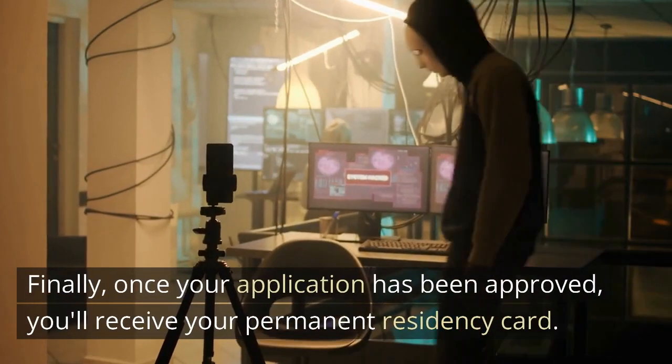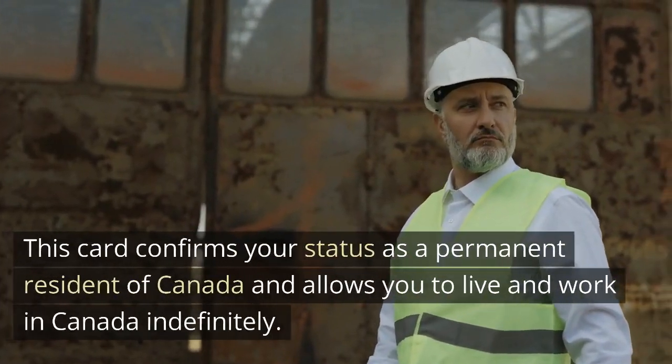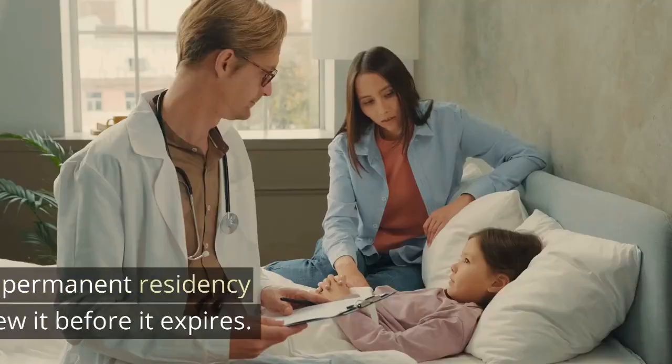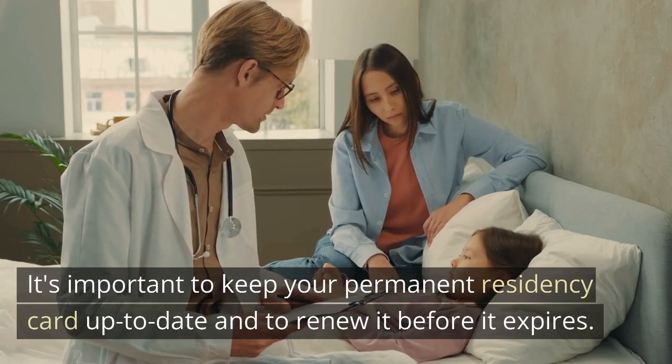Finally, once your application has been approved, you'll receive your permanent residency card. This card confirms your status as a permanent resident of Canada and allows you to live and work in Canada indefinitely. It's important to keep your permanent residency card up-to-date and to renew it before it expires.